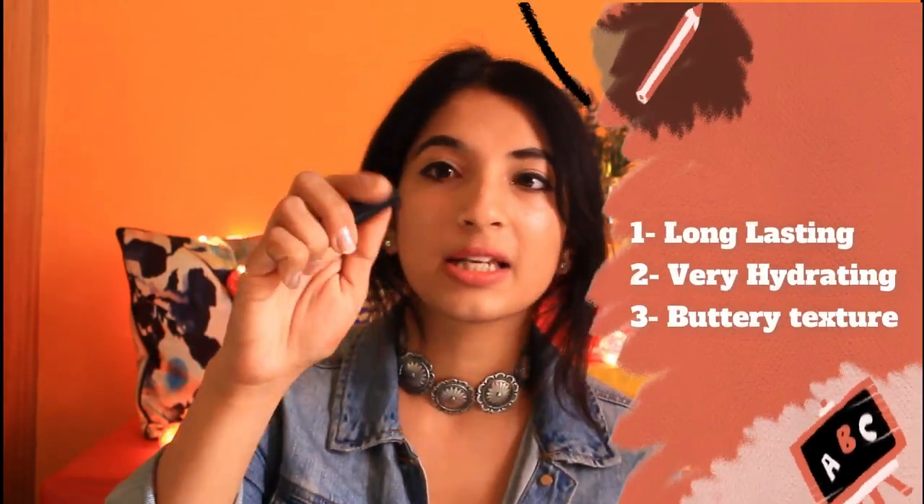It's very buttery. It has a kind of creamy matte texture, so it's not dry. It's very hydrating, long lasting, and basically the best. At 100 rupees, it's a very, very nice lipstick.